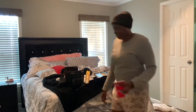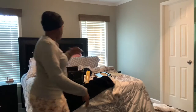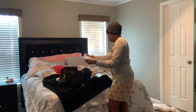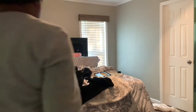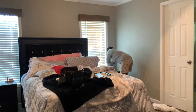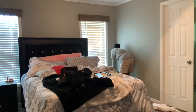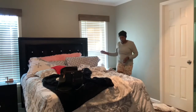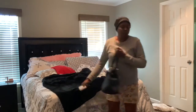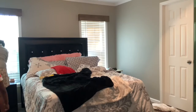Hey guys, welcome back to my channel. On today's video I'm going to be cleaning my room — my new bedding came with the curtains so I'm going to go ahead and put that up. I hope you enjoy my video, and if you're interested in the finished look just keep on watching. I don't want to apologize for what I'm wearing but I'm comfortable. You are going to see some little clips of McKenzie — McKenzie lives in the house with me and her mom — just giving you guys a heads up.